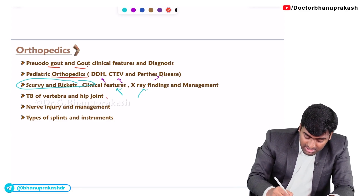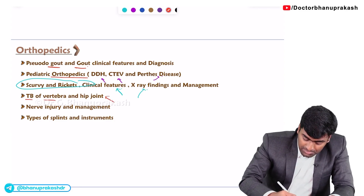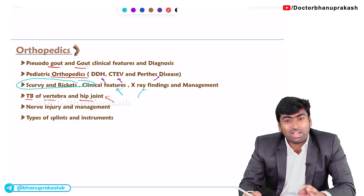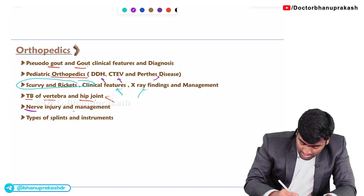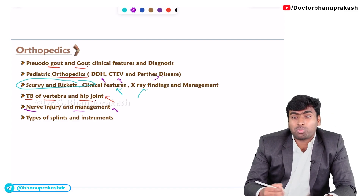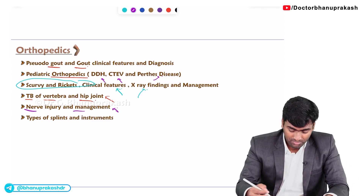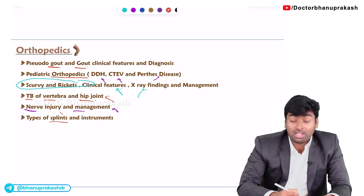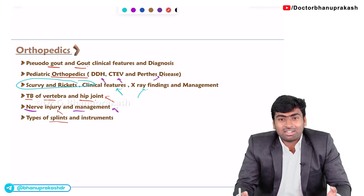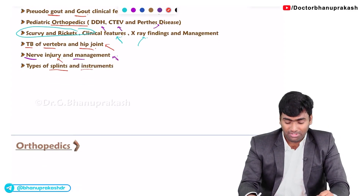Recently the trend has shifted towards TBF vertebra and hip joint, which is a valuable and important part. You should also know about nerve injuries and their management, as well as the types of splints used for nerve injuries and what instruments or casts are used in orthopedic cases.